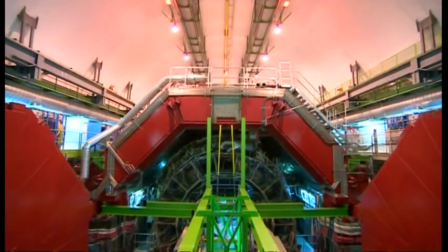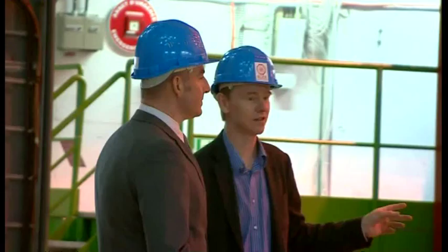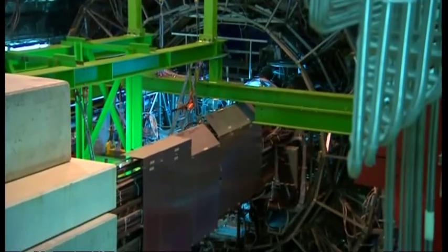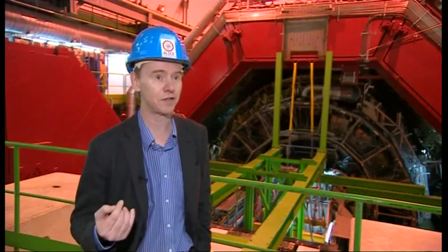There's more iron in those red bits than in all of the Eiffel Tower, so she's 10,000 tons. Her day job is to recreate and then study conditions that existed moments after the Big Bang, but doing that brings real benefits to the world outside CERN.